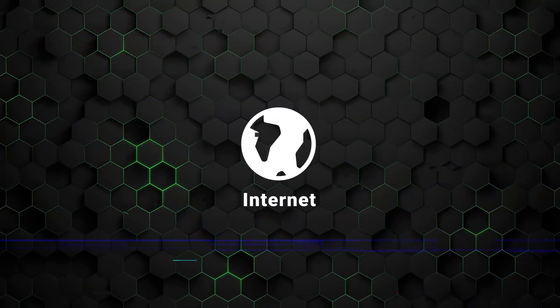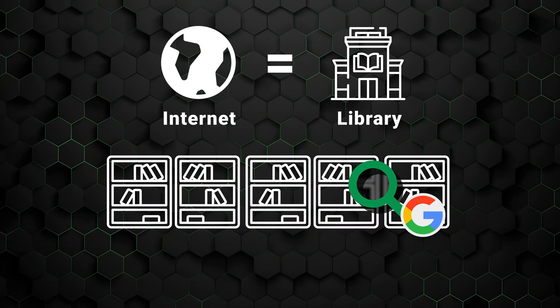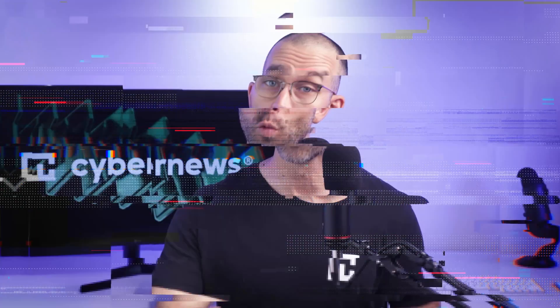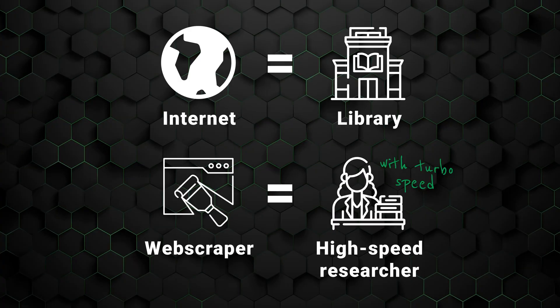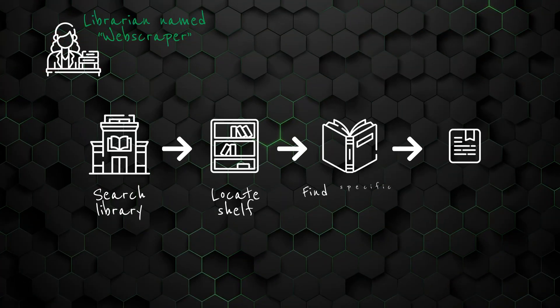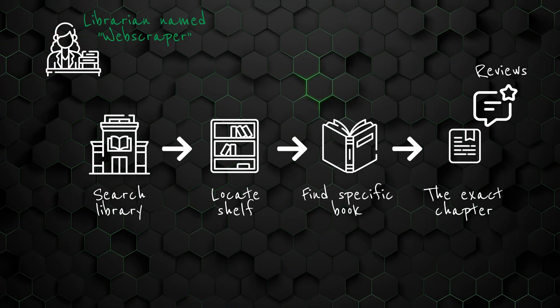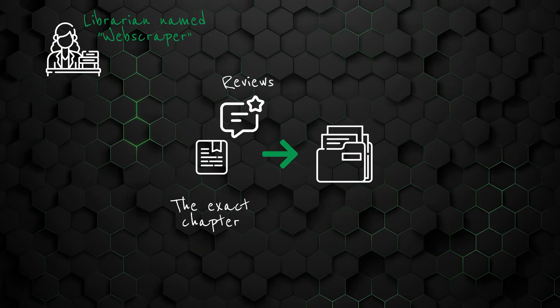To make web scraping easier to understand, we can picture the internet as a vast, disorganized library. To navigate it, we use tools like Google that can help us find and access specific information. Web scraping is another tool in our arsenal, but it's got a different purpose. Web scrapers are high-speed researchers that can look through the whole library with a specific website in mind, and find all the customer reviews for a specific page — like a product page, for example. Then they copy all that data into a file for you to analyze later.